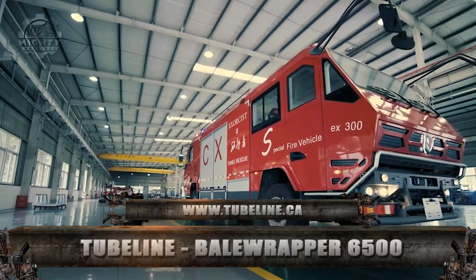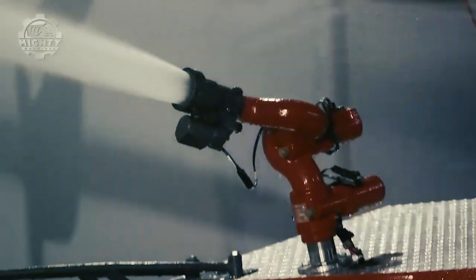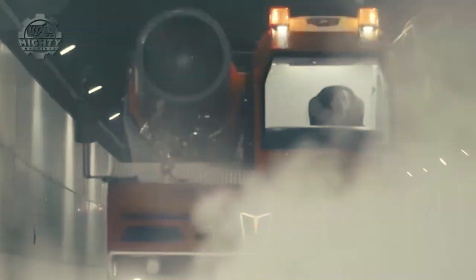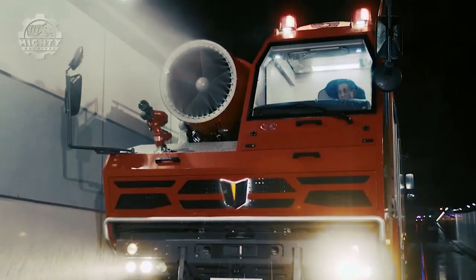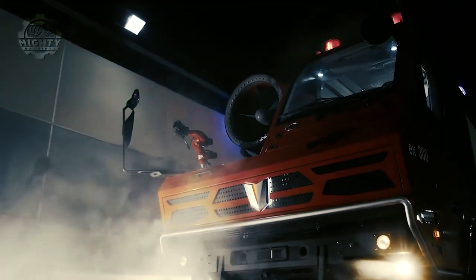Now we move on to this incredible machine for emergency services. This is the Tunnel Fire Truck from Everbest Fire Equipment. In cases of big fires breaking out, this can surely provide great assistance with its 8,000-kilogram water capacity. Its power is also no joke, as it has a 4x2 driving system powered by a 250-kilowatt engine. Aside from its water-mist smoke evacuation system and self-protection sprinkler system, this fire truck is also capable of spraying water at low speed. Truly something we need during these modern times.